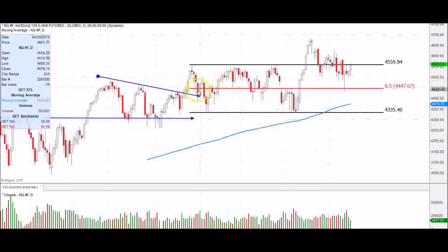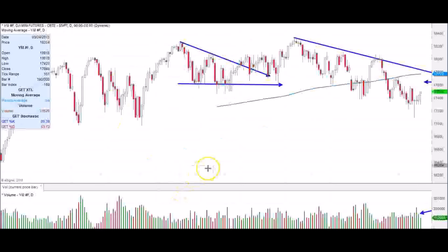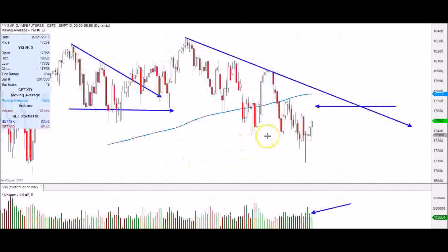We see higher lows that have been put in place. We just want to make sure this is not a false breakout, and we want the 4480 area to hold on the NQ. We have some names setting up — we just want to see if they'll follow through. On the YM, that's probably the most broken out of everyone, and you could get all the way up to that level.